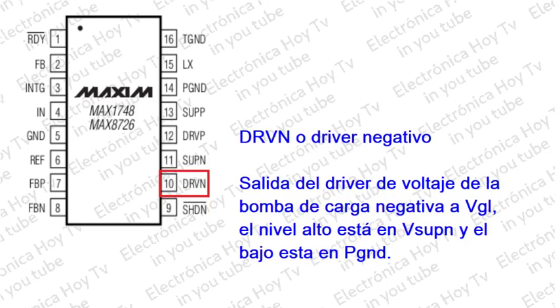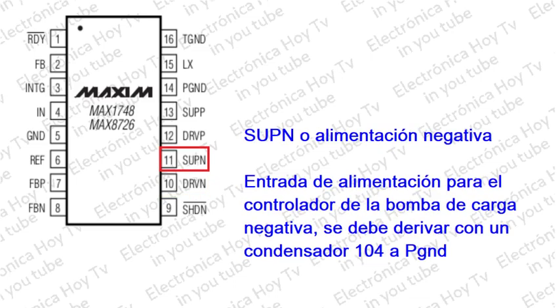Pin 10 - DRBN: Salida del controlador de la bomba de carga negativa. El nivel alto de salida es BSUPN y el nivel bajo es PGND. Pin 11 - SUPN: Tensión de alimentación del control de la bomba de carga negativa. Derivación a PGND con un condensador de 0.1 microfaradios.